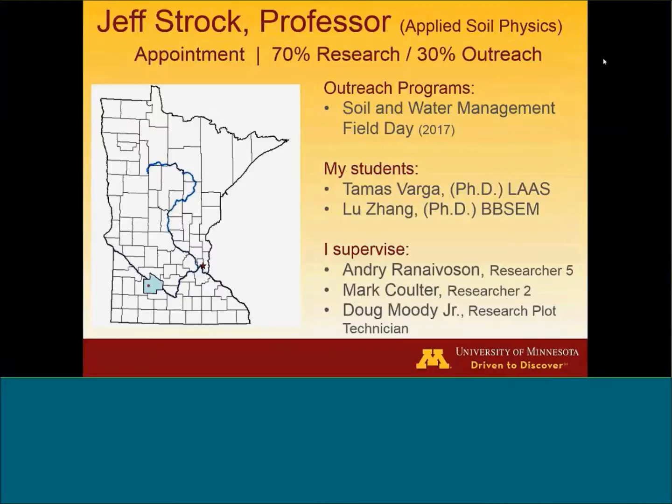For those of you who have never been to the Research Center, we're about two and a half to three hours southwest of the Twin Cities, depending on how fast you have to drive to get there.